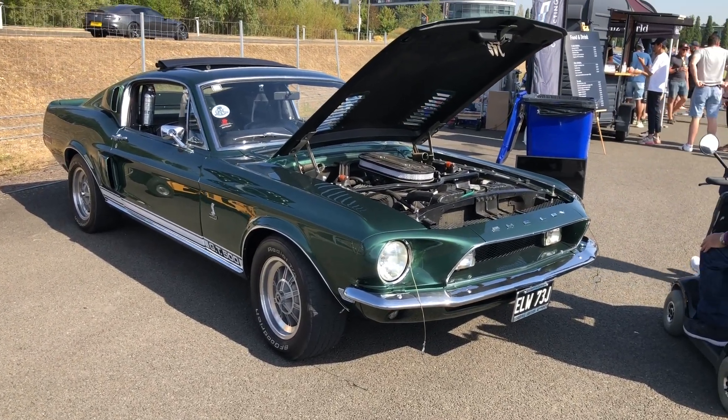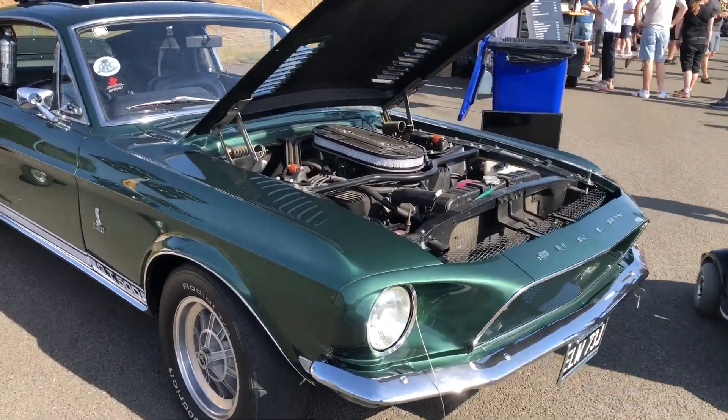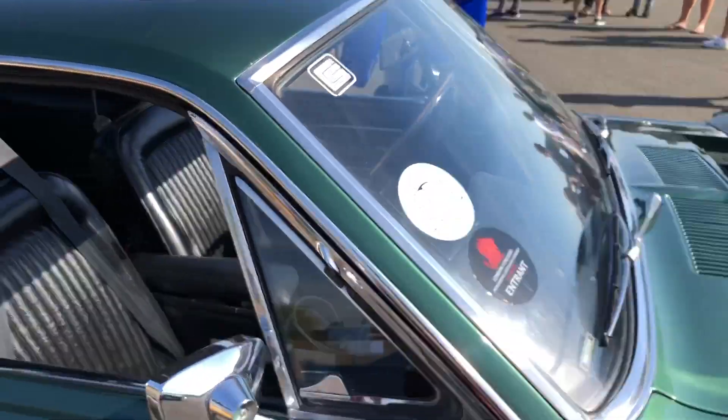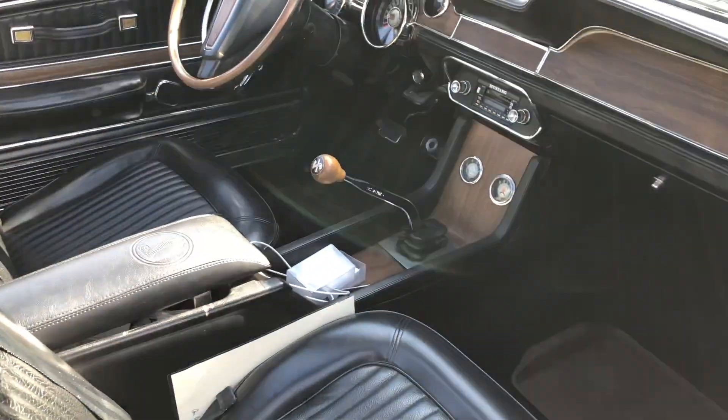This is a lovely, lovely Bullitt Mustang — or certainly Bullitt style. GT500 Mustang. Very nice.